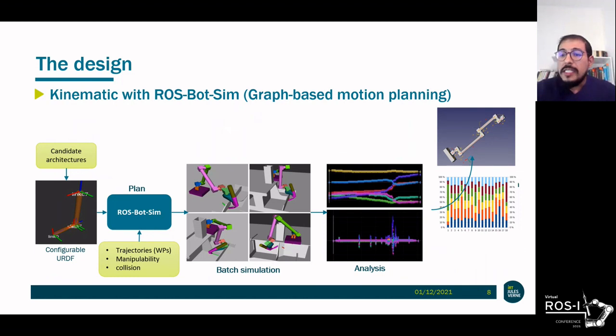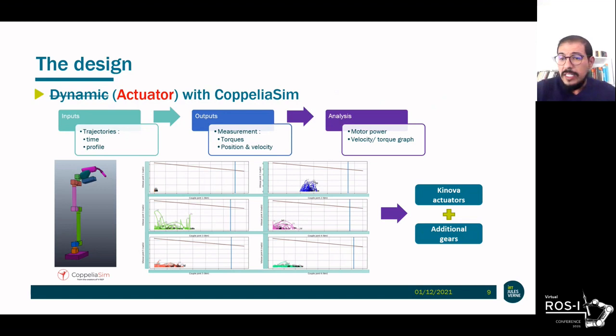A six-axis manipulator is a redundant robot with respect to the welding process. For this reason, we used ROSBOTSIM to explore all feasible trajectories while imposing optimization criteria such as manipulability. From a configurable URDF, the desired Cartesian trajectories were tested via ROSBOTSIM. This operation was repeated with different kinematic parameters, and a statistical study identified a suitable set of parameters. From the identified kinematics, the dynamics were roughly studied with CoppeliaSim, and torque-velocity responses were plotted against candidate actuator characteristics. Finally, we chose the Kinova actuator with additional planetary gears.